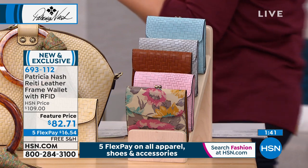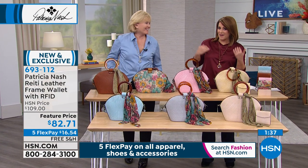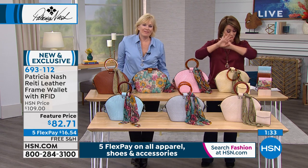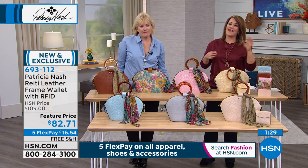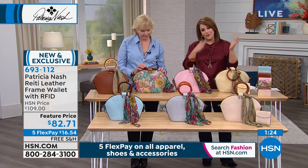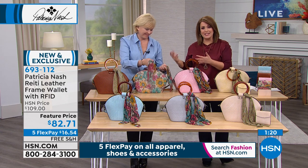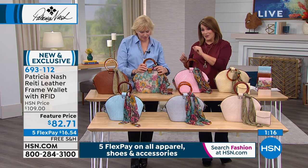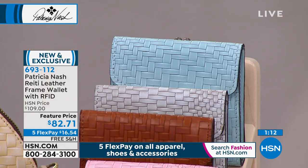RFID protection is the way to go — I swear every wallet should be that way. So this is that vintage look, that beautiful nod to all those gorgeous timeless bags. But you still have the fresh technology, which is really important. That's why we come back every time this woman is on. You're going to be 10 years on your own coming up in the fall — we'll have a big party here. That doesn't happen. Women and gentlemen who buy these pieces would not come back if the quality wasn't there.